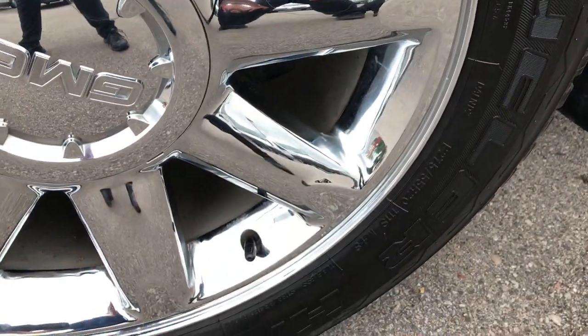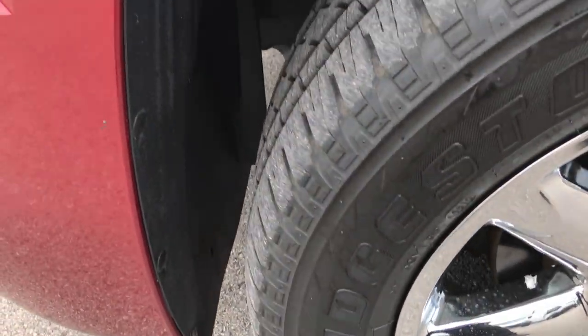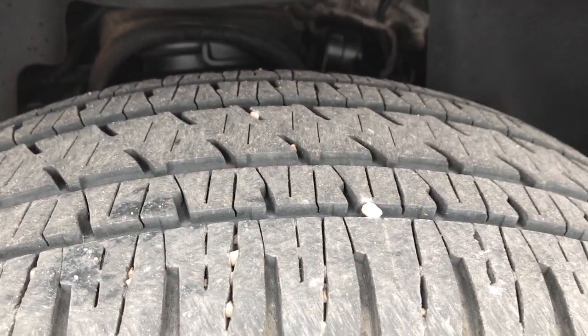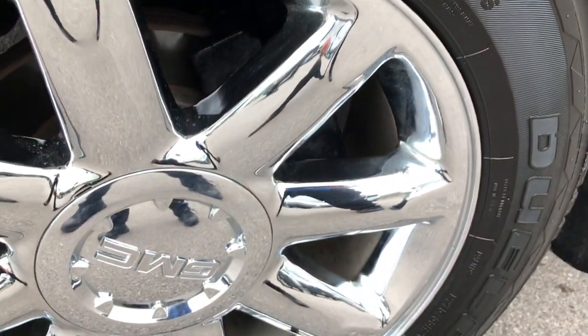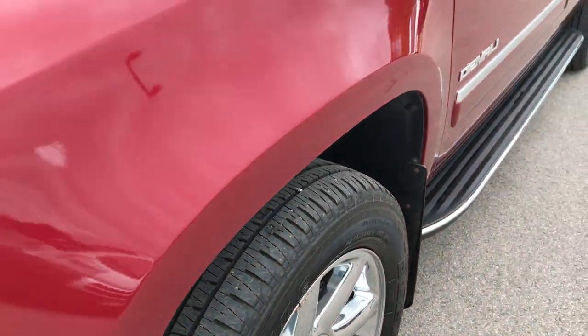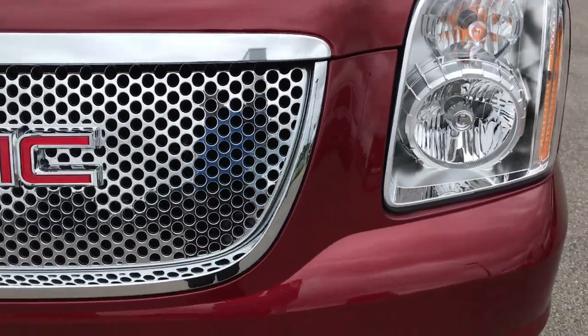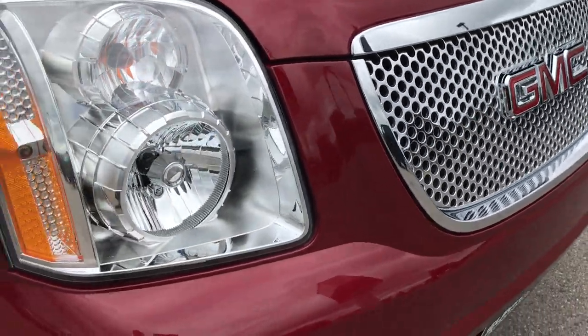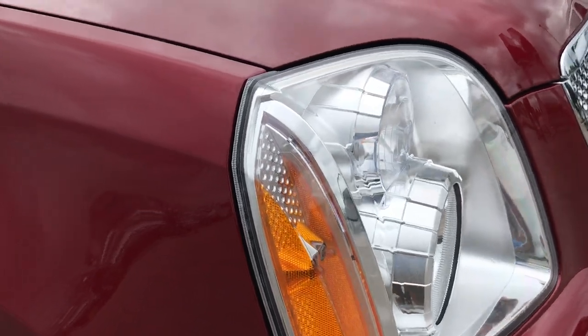Bridgestone Dueler 20-inch tires. These are 275-55 R20s. These tires look like they have about 70% of the tread left, and they are on the factory chromed alloy rims. Pretty nice condition on that rim. Front grille is very clean. Headlights are nice and clear.